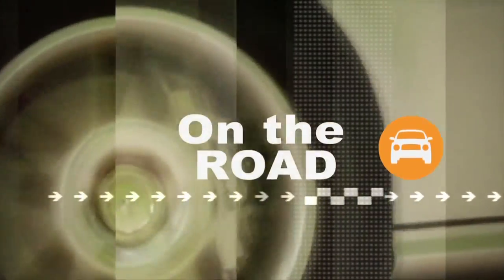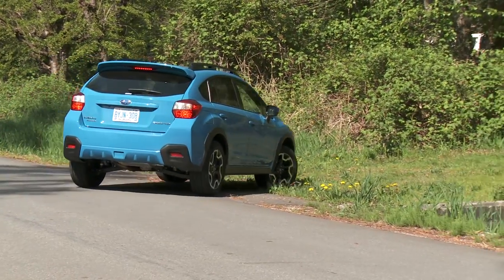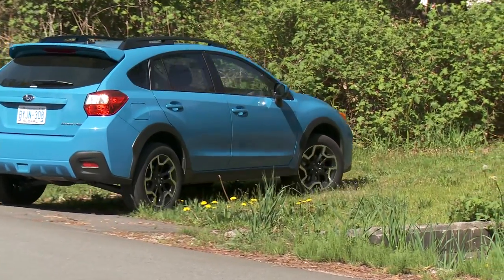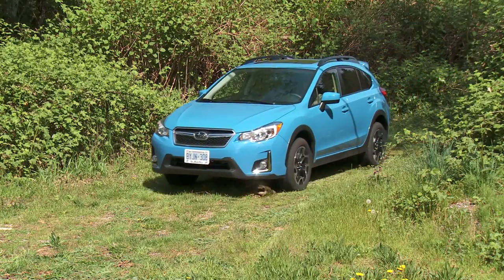Even though this Crosstrek doesn't have the traditional shape of utility vehicles like the Forester, it has the off-road capability and ground clearance to get any weekend warrior out of the city and into the wilderness with confidence. It has 220 millimeters of ground clearance, so it's capable of tackling a lot of off-roading adventures — in fact, it has more ground clearance than a lot of the larger utility vehicles.